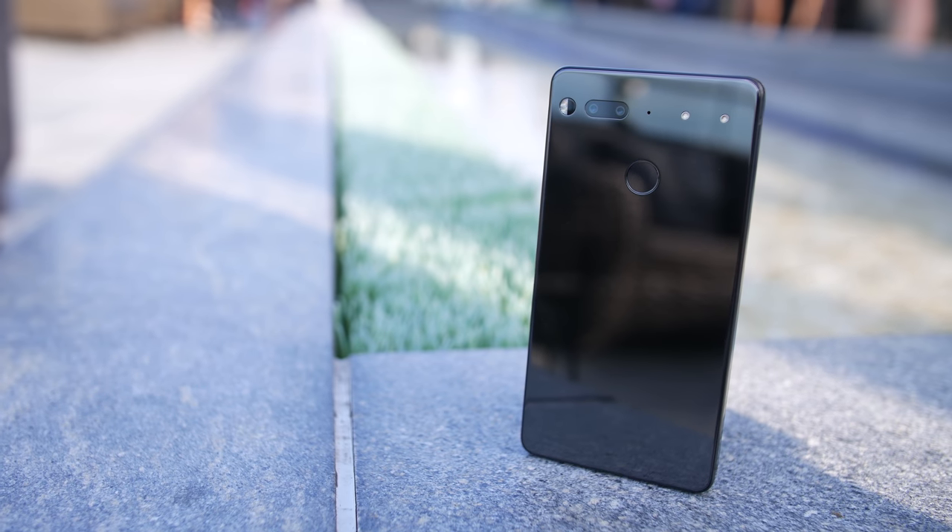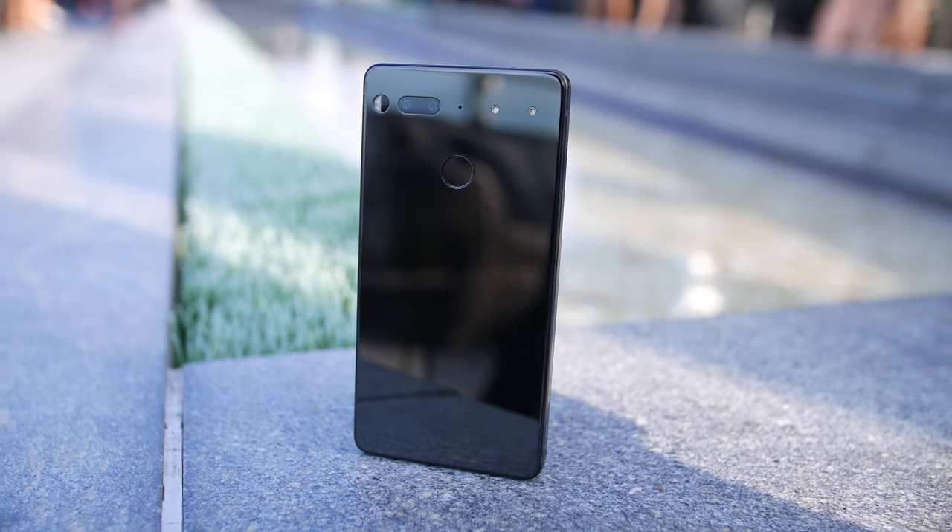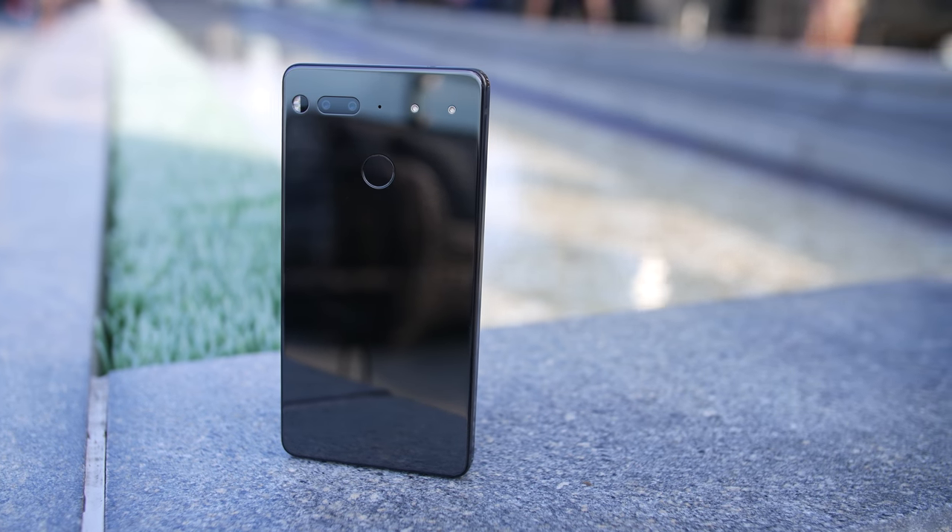Andy Rubin's startup Essential is about to start delivering its first product, the Essential Phone, to customers. Today we finally had the chance to give it a shot.